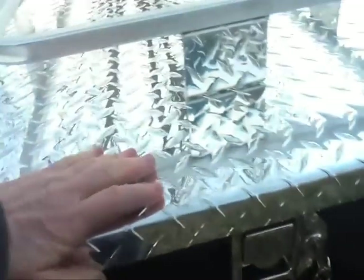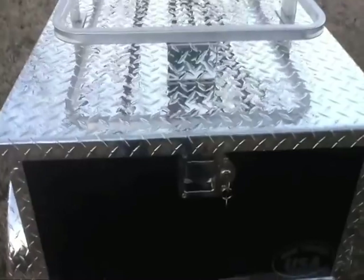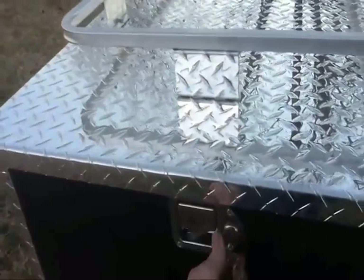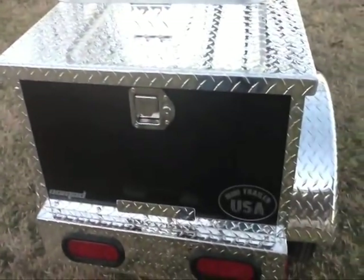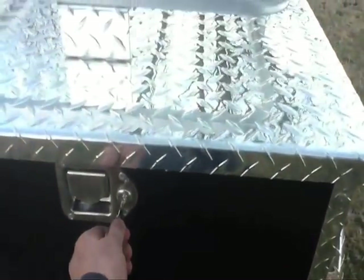The lock comes with not one but two keys and will keep your valuables safe. This is a complete package including the extras that cost much more on many trailers, making this trailer a best buy value for your hard earned money.